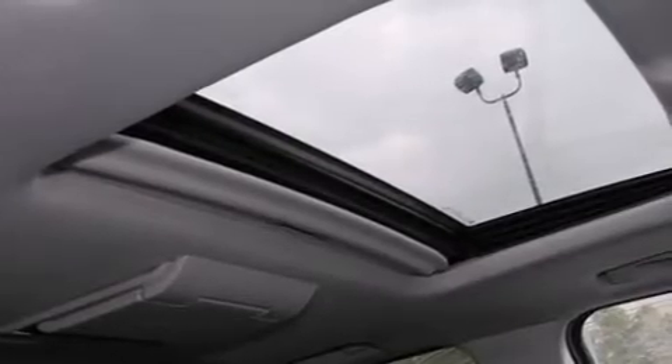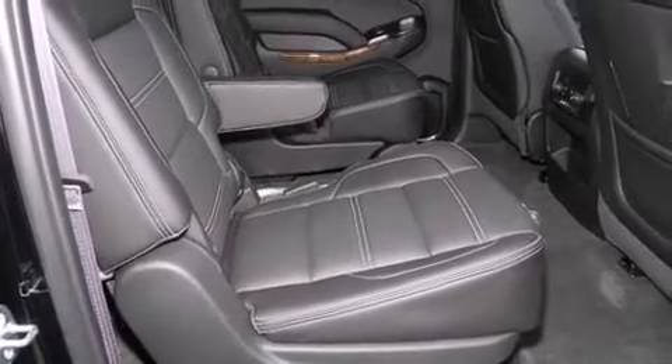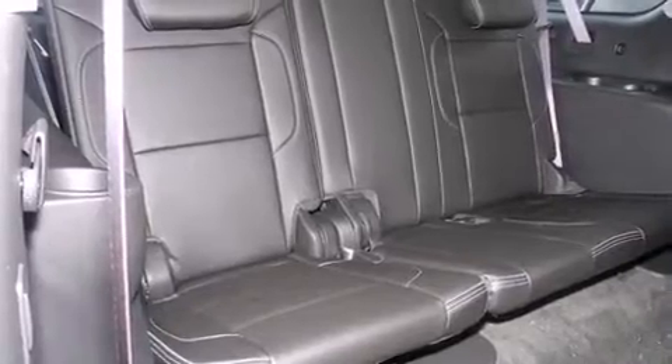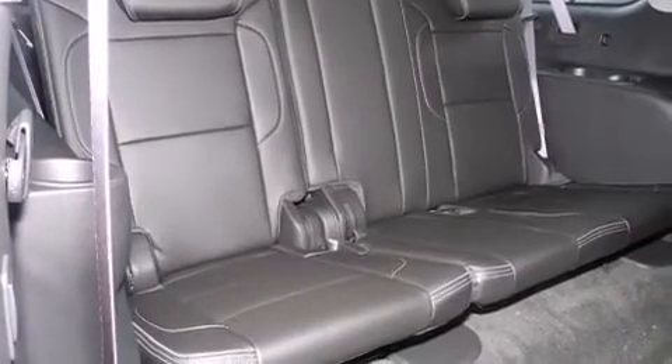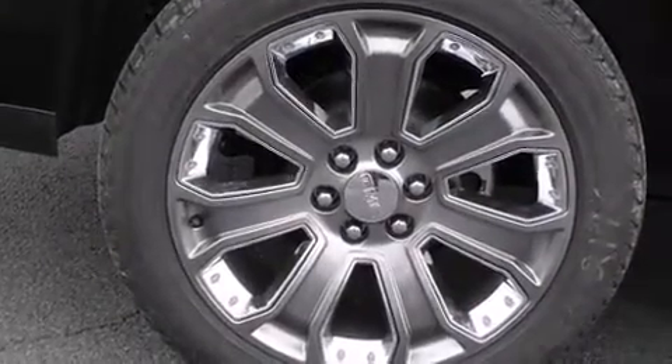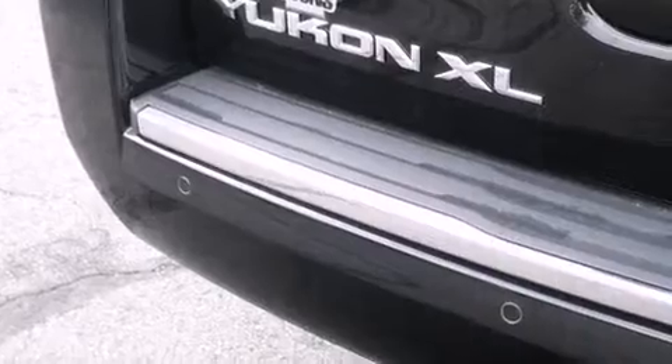State-of-the-art amenities such as memory seats and adjustable pedals yield a more personal driving experience. Audio features include a CD player with MP3 capability and 10 speakers providing excellent sound throughout the cabin. Rear LCD monitors provide entertainment that your passengers will appreciate no matter how far the drive.